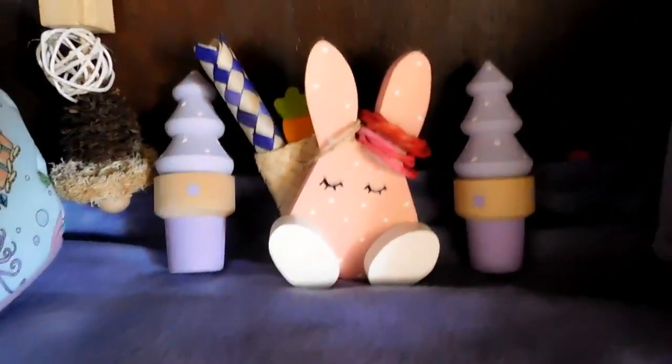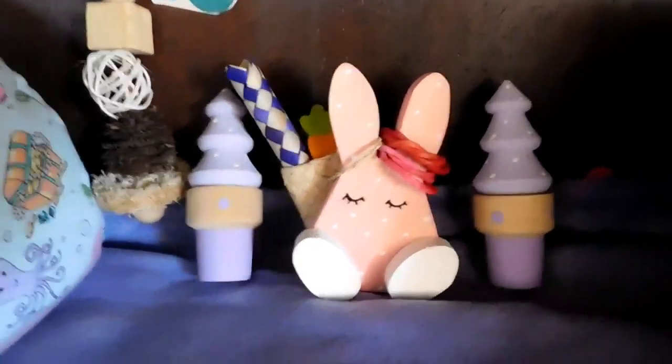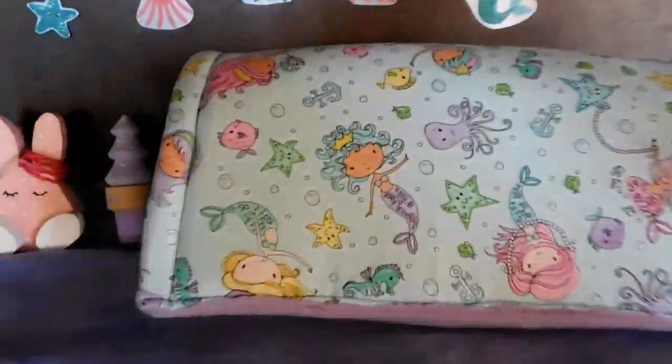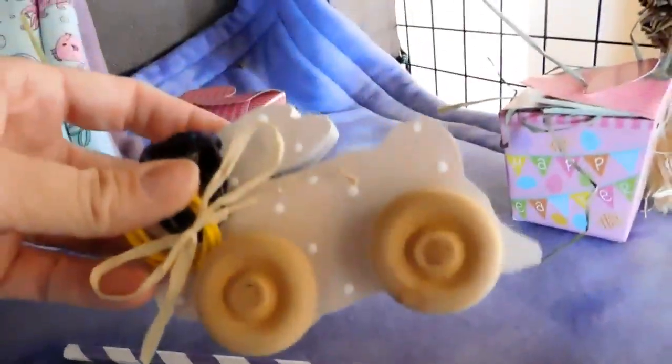And then we have our cones and our little bunny with his little pouch — we got that from Playtime Little Critter Creations. And then we have a tunnel. And then two more little goodie things I made. And then we have our little flying bunny from Playtime Little Critter Creations.